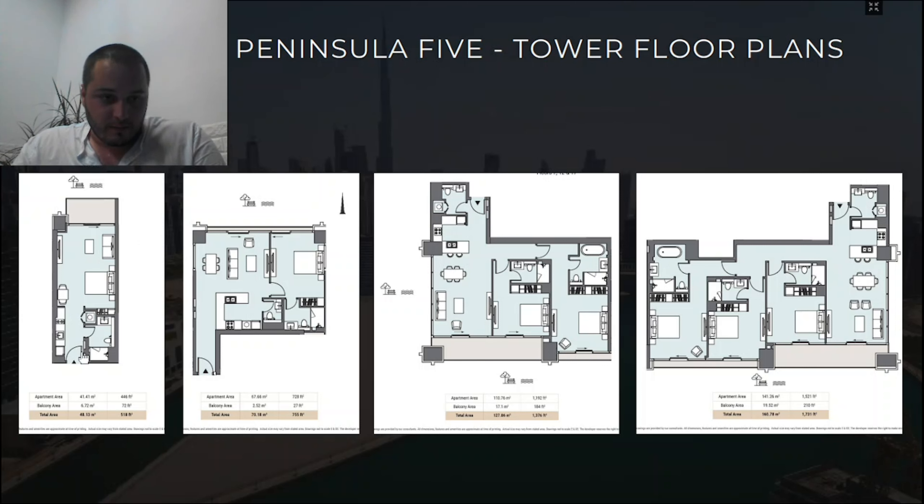Here are some of the layouts in Peninsula Five. Studios are standard with a pantry, full bathroom, and a nice balcony. One-bedroom units are well-sized. The two-bedroom units feature a living room and corridor, with both bedrooms being master bedrooms — generally larger sizes. The three-bedroom sample shows a wonderfully designed layout with connected balconies, offering different orientations: back community view, canal view, and Burj Khalifa and skyline view.